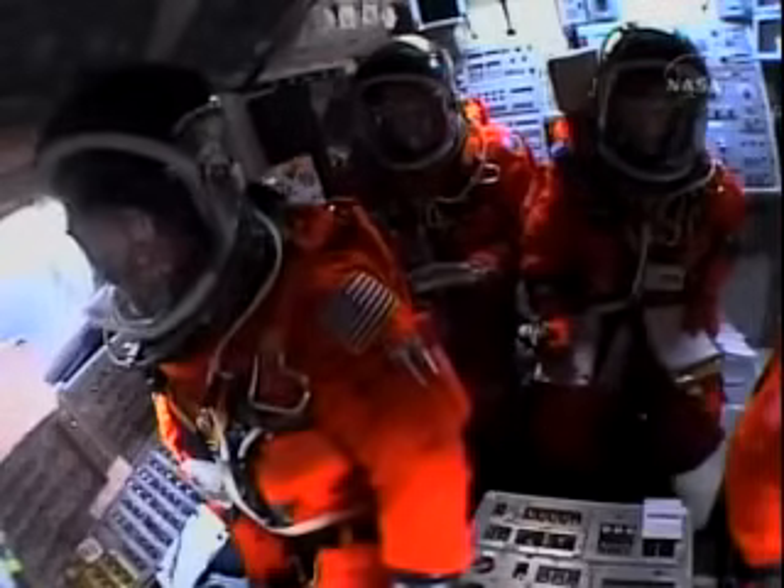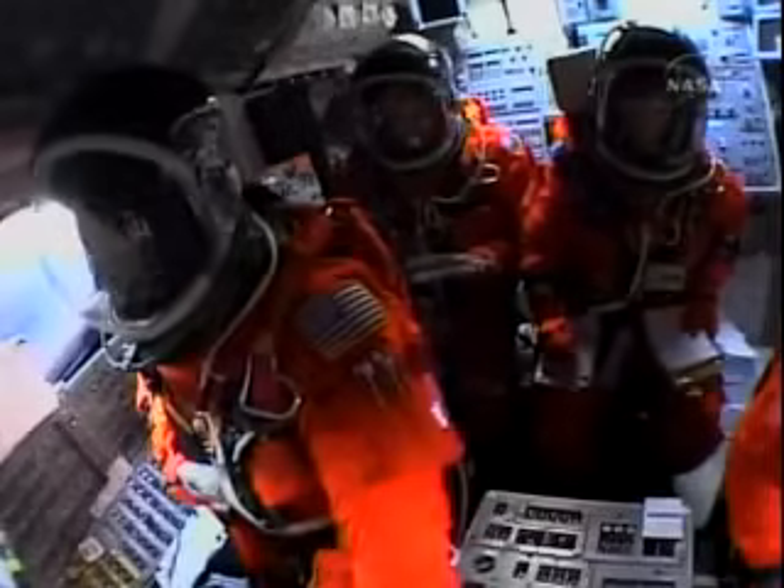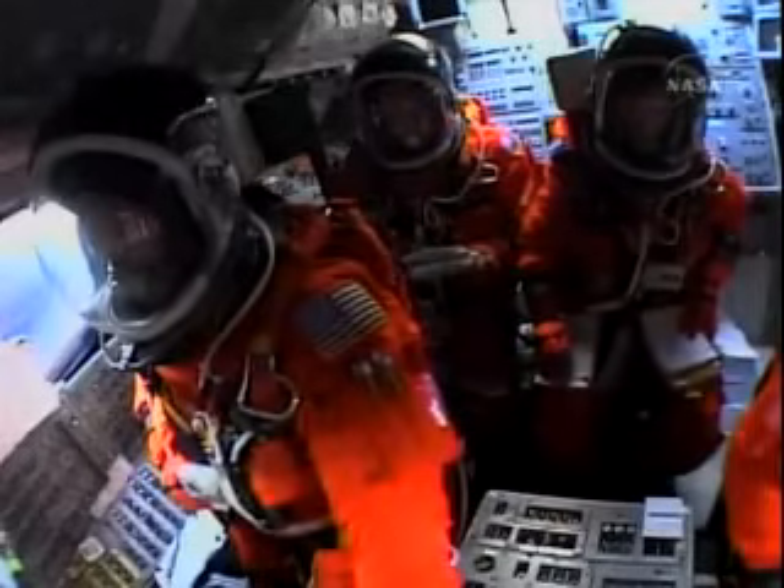One minute 47 seconds into the flight — 22 miles in altitude, 18 miles downrange, traveling 2,600 miles an hour. Standing by for solid rocket booster separation.